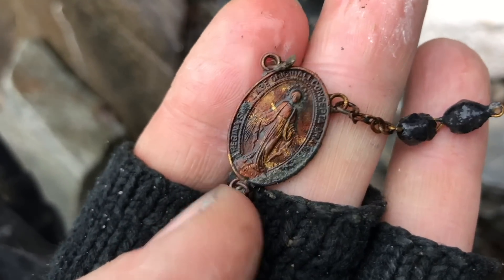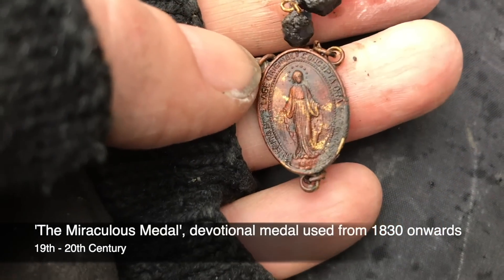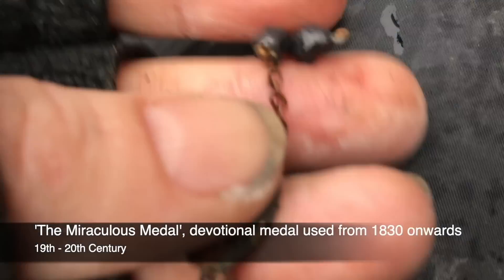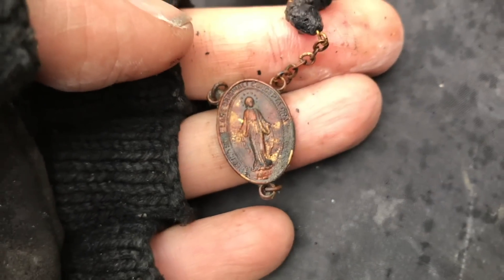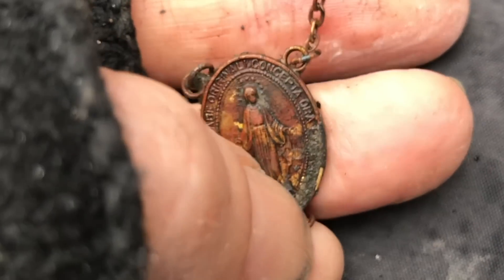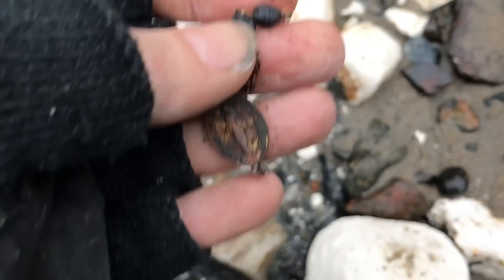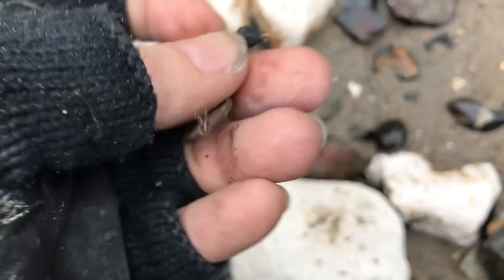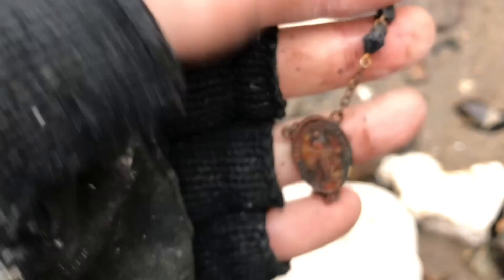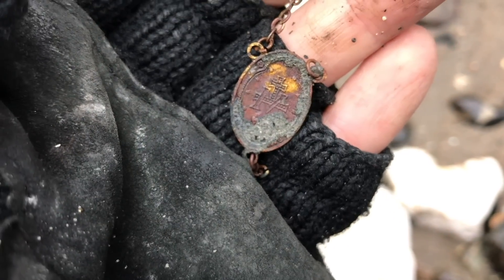Modern, but who cares — that is so cool. I love it. I love religious iconography. I say modern, but it's got a bit of wear going on. I can barely see; my spectacles are really steamed up. Is there a date on there? I'm in love with it — brilliant, and it's double-sided.